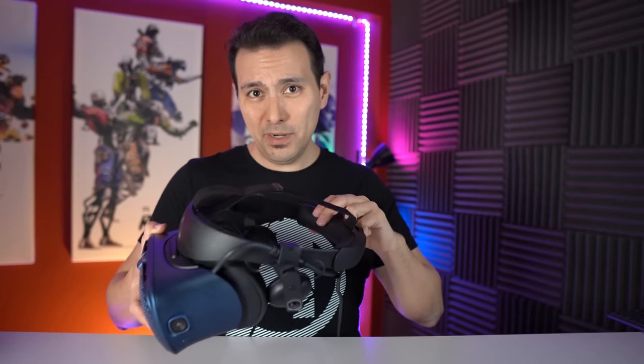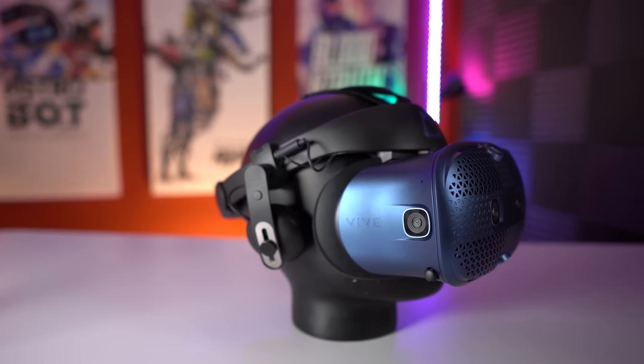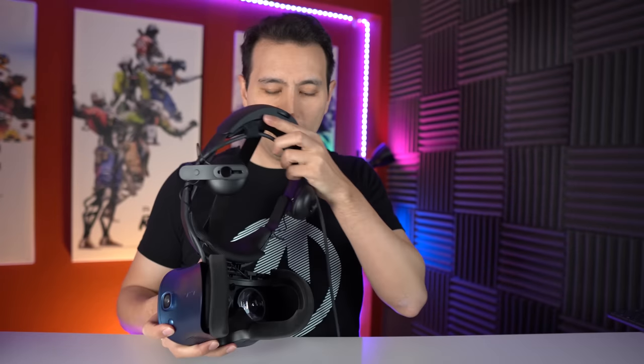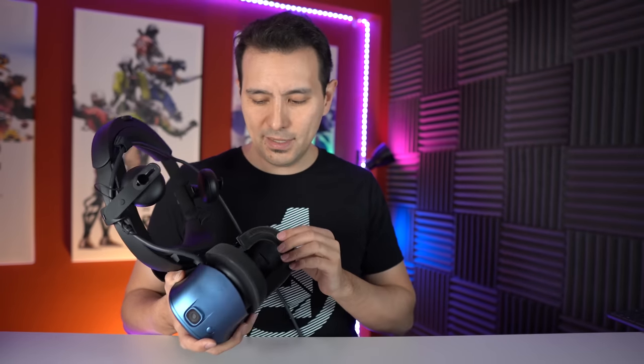The material used for the back and front is the same rubbery material found in the PlayStation VR, which is super hygienic — if you sweat you can easily wipe it clean, and you can actually take it out completely. The facial interface material is very similar to the Vive and Vive Pro, very comfortable, though it can get wet when sweating. The good thing is you can remove it with Velcro and add something like a VR cover.